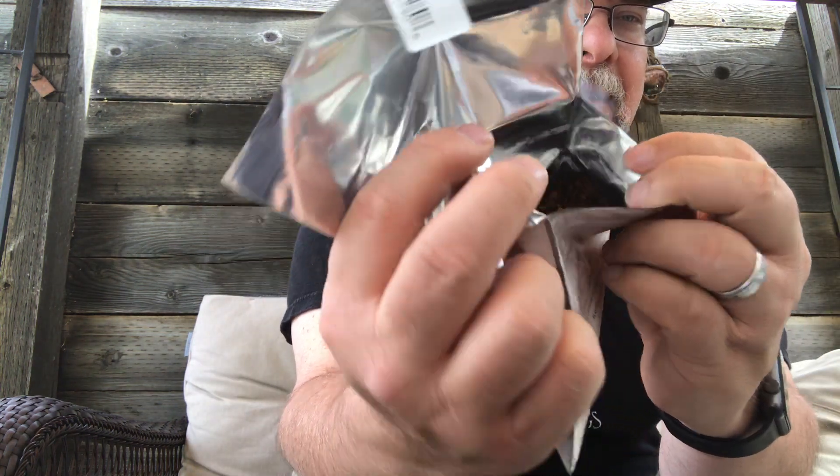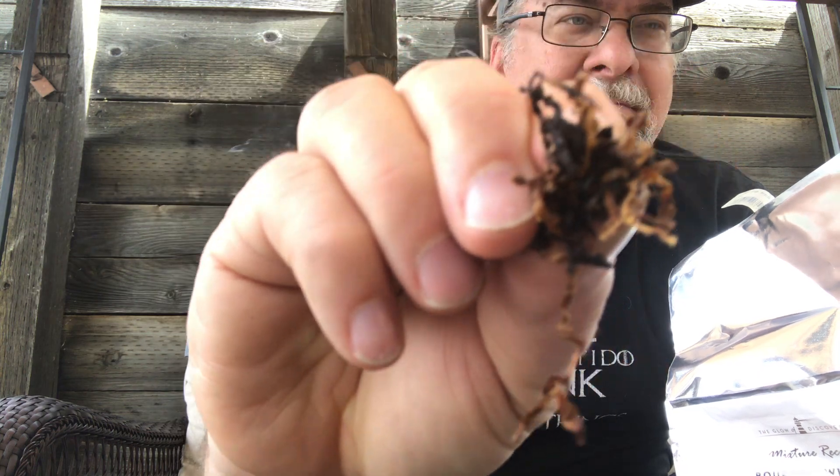Borkum Riff is listed as 35% black Cavendish and 65% Virginia, topped with Kentucky bourbon whiskey — at least I have the bourbon whiskey one. It comes in a pouch. You can't really see it that well here. It's your standard ribbon cut. Normally I like black Cavendish and of course I like Virginia. But this is an old drugstore blend that's been around for a long time.